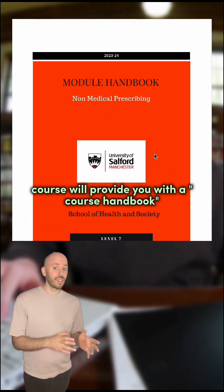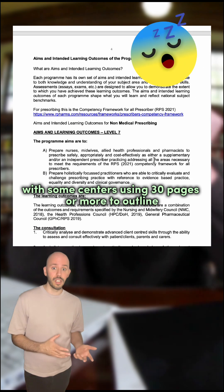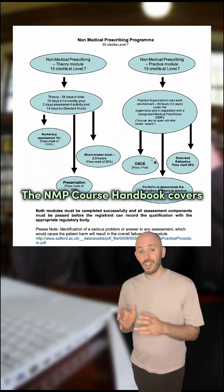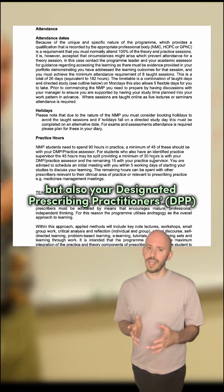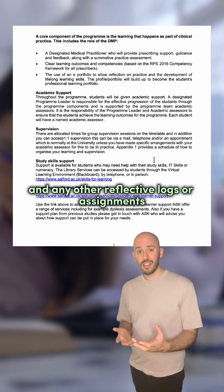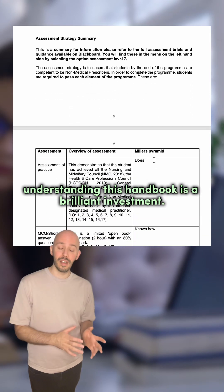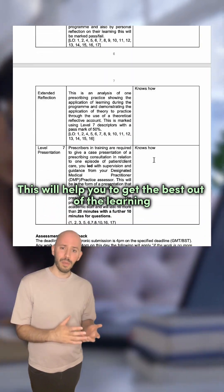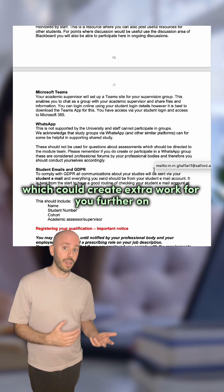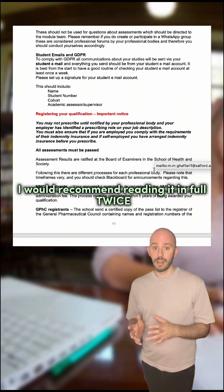Every NMP course will provide you with a course handbook quite early in the program. This document can be quite long, with some centres using 30 pages or more to outline the course, but I can't emphasise enough how important this document is. It covers not only your responsibilities as a student, but also your designated prescribing practitioner's responsibilities and the content required for your portfolio and any other reflective logs or assignments to complete. Your time is precious, but spending more time early in your course understanding this handbook is a brilliant investment. I would recommend reading it in full twice.